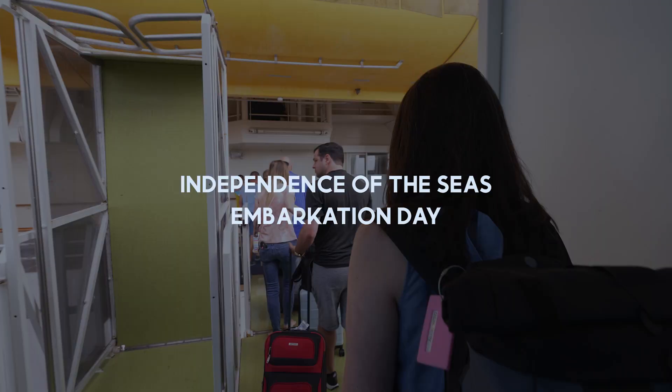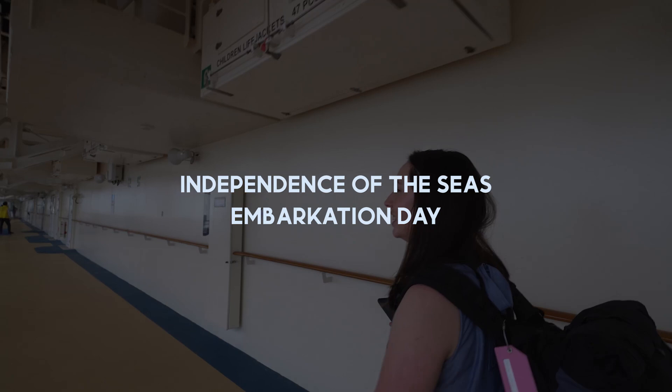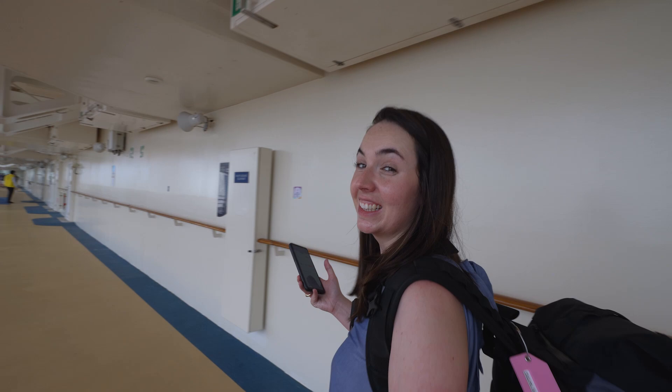Welcome aboard the Independence of the Seas. We're looking for a muster station, B19. We're on our way.